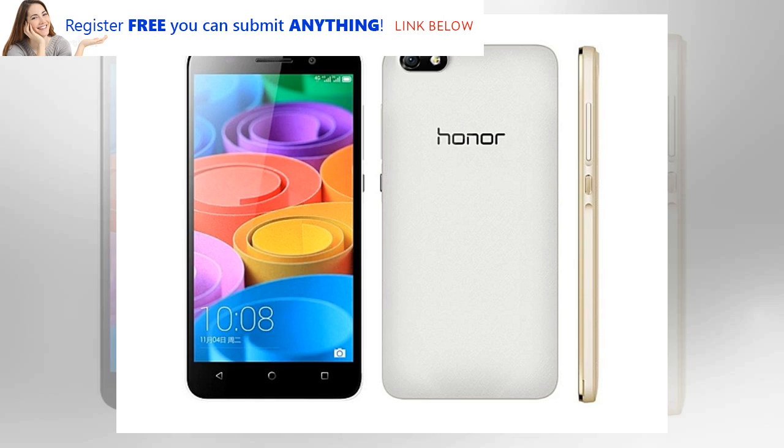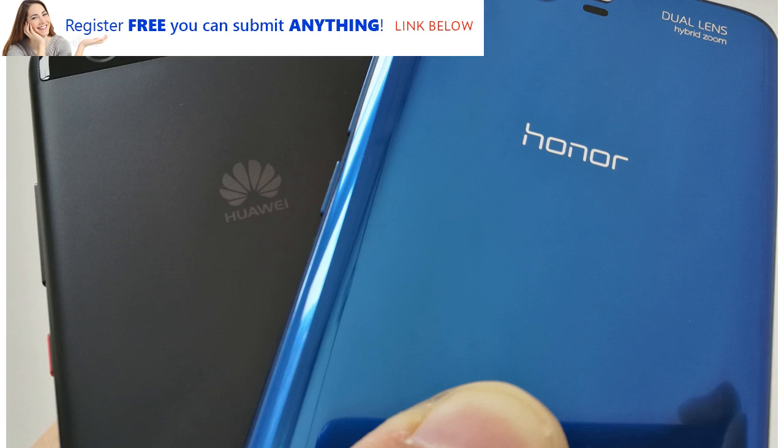Outwardly, everything about the Honor 7x looks and feels like a killer deal for $200. But if you value camera speed and tend to get annoyed when you have to wait for your phone to catch up to you, steer clear of the Honor 7x.